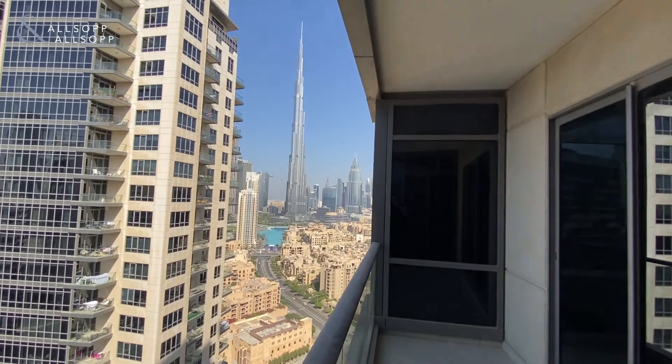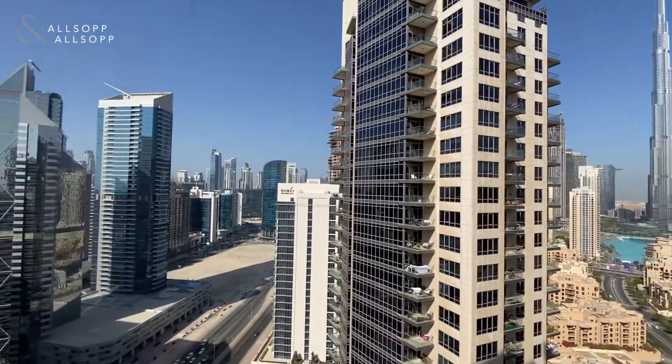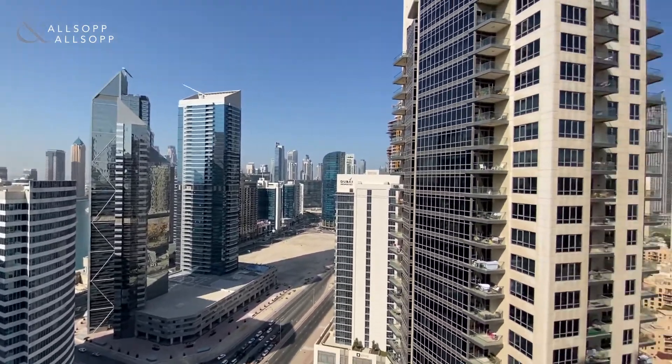Full Burj Khalifa view overlooking Old Town and also the fountain display as well. And again, views over Business Bay giving you plenty of natural daylight throughout the day.